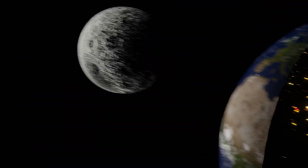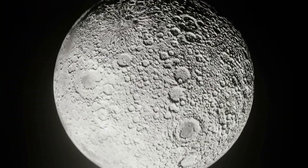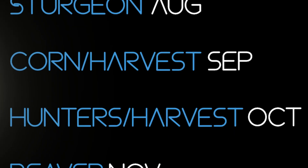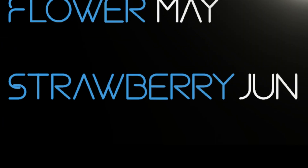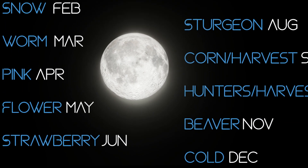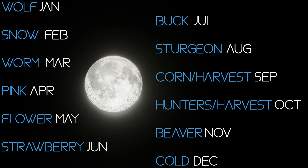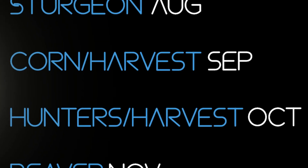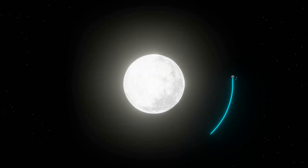First of all, you might hear people call a full moon a lot of weird things: wolf moon, sturgeon moon, harvest moon, strawberry moon for some reason. A lot of these just come from the full moon of a certain month. Here's a chart of all full moons of every month. Keep in mind that these are still normal full moons. The harvest moon is just the full moon closest to the autumnal equinox.